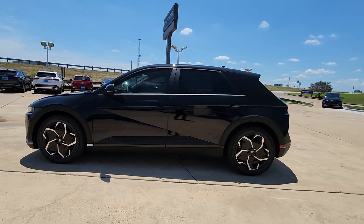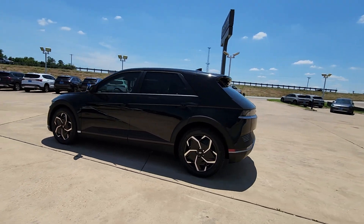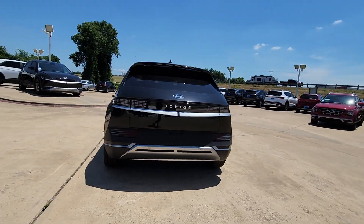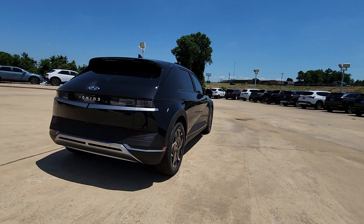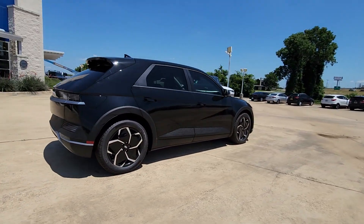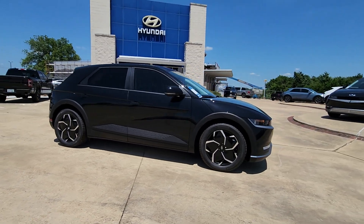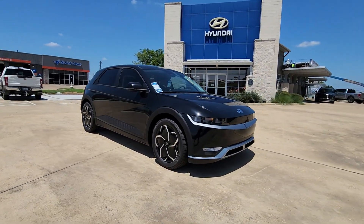You just found the 2023 Hyundai Ioniq 5. Performance with panache — that's what this striking Ioniq 5 delivers. Silky smooth power, connected tech, and standout styling come together beautifully in this stunning EV.